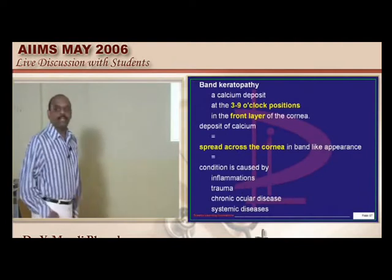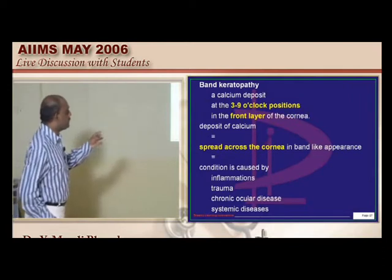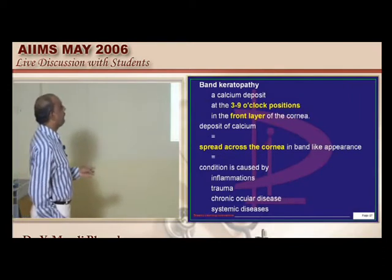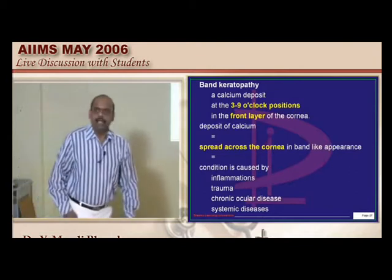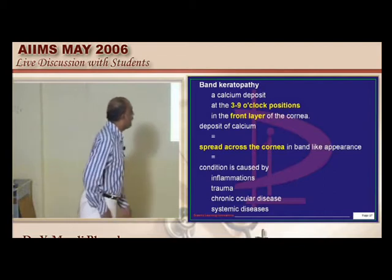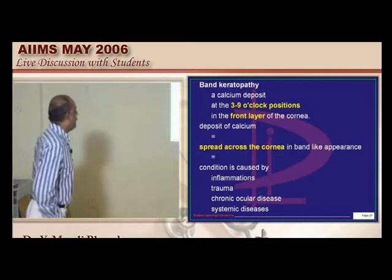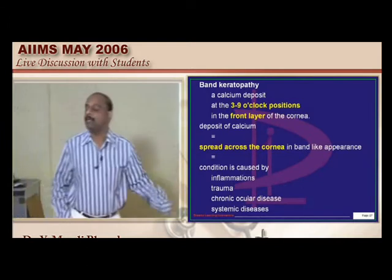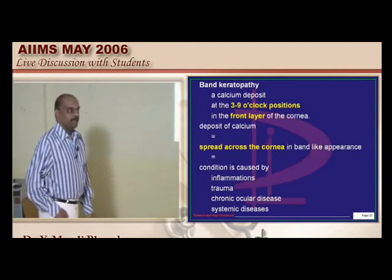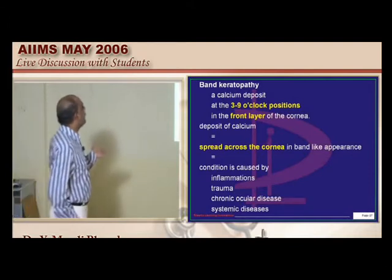Band-shaped keratopathy involves calcium deposition typically seen in the eye. This calcium deposits in the 3 o'clock and 9 o'clock position in the front layer of the cornea, and spreads like a band. What predisposes for this calcium deposition? Any inflammation of the cornea, any trauma to the cornea, any chronic ocular disease, and sometimes systemic diseases — these are all predisposing factors.